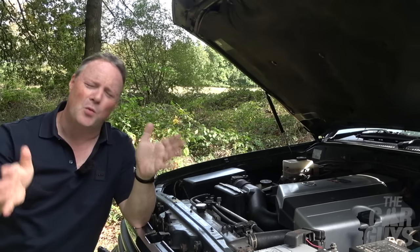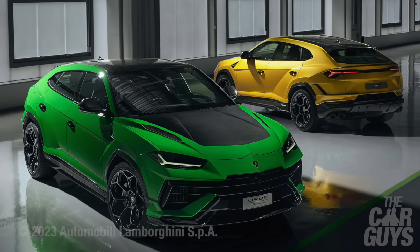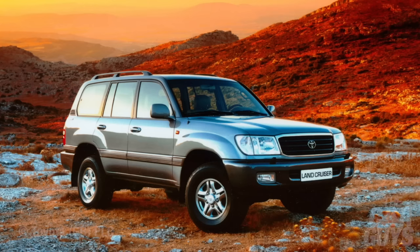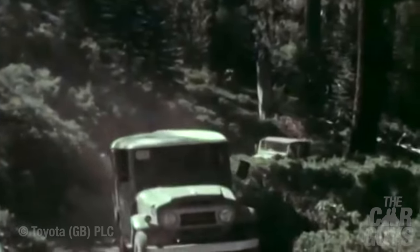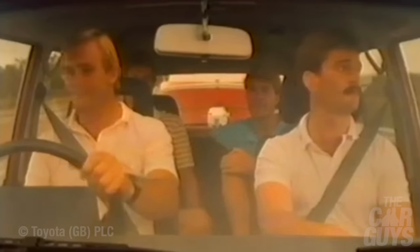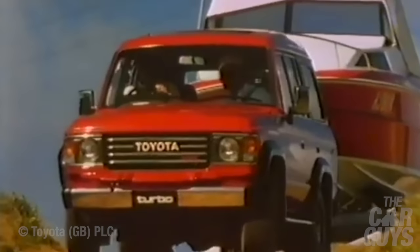Now I know what you're thinking — those performance figures are terrible. A modern Urus or even a Volvo XC90 would have this for dead. And yes, you are of course right. But fortunately for the Land Cruiser, owners in period were not interested in outright performance. Instead, they needed something that would never break down, never leave them stranded up a mountain or a sand dune or in the outback. Another thing it does very well is tow a ton more than its own weight. Toyota Land Cruiser Amazons are workhorses — proper workers, the mules of the road, but packed with luxury.